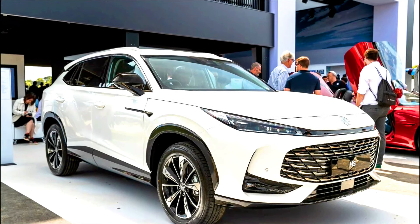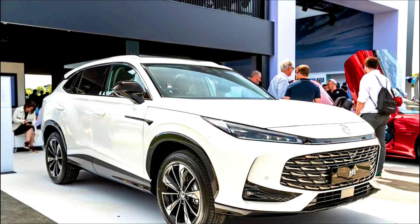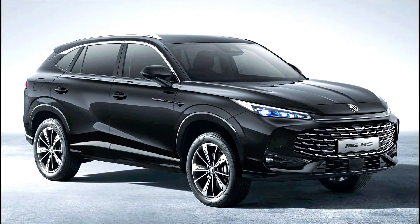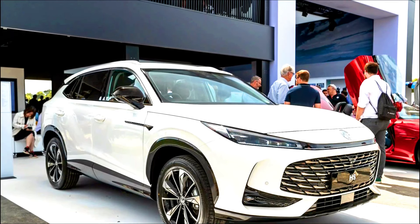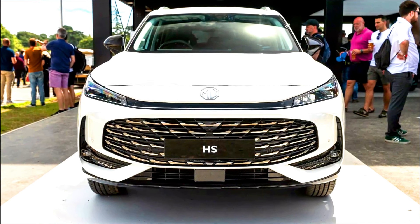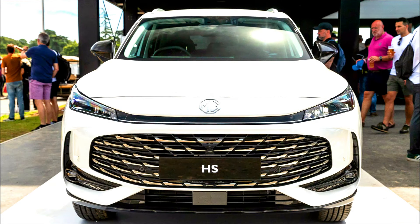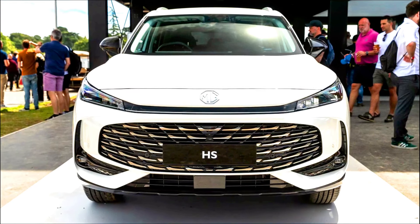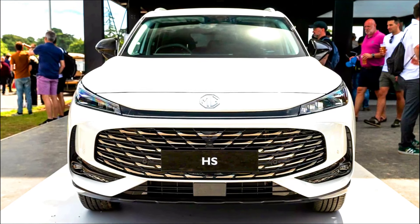Environmental impact — 2025 MG HS PHEV: significantly lower emissions, especially in urban settings where it can run on electric power, making it better suited for those looking to reduce their carbon footprint. The 2024 MG HS SUV has higher emissions than the PHEV due to reliance on a traditional internal combustion engine, making it less eco-friendly by comparison.